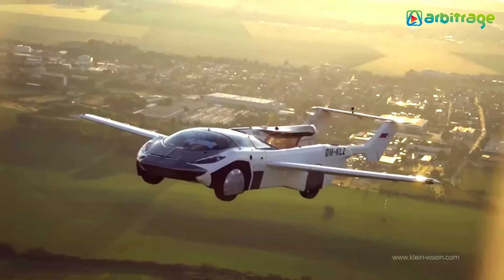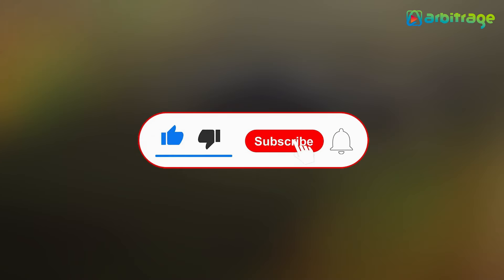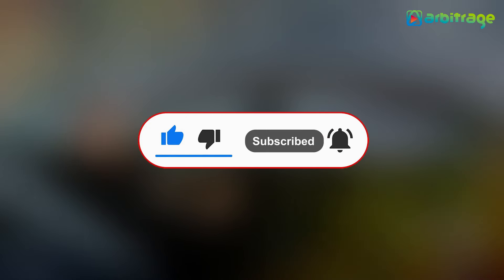Before we start, don't forget to give this video a thumbs up, subscribe to the channel, and press the bell icon so you never miss any upcoming videos.